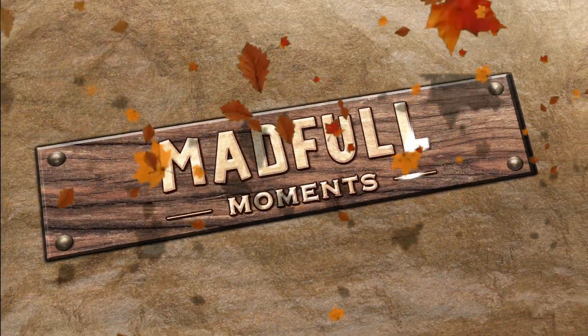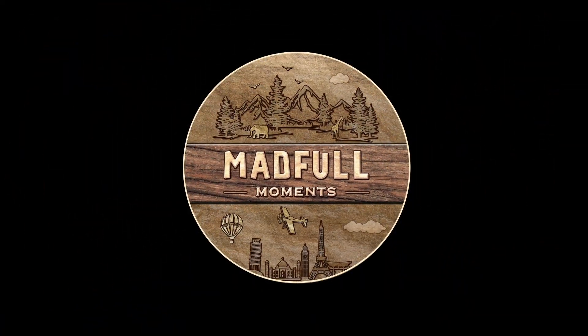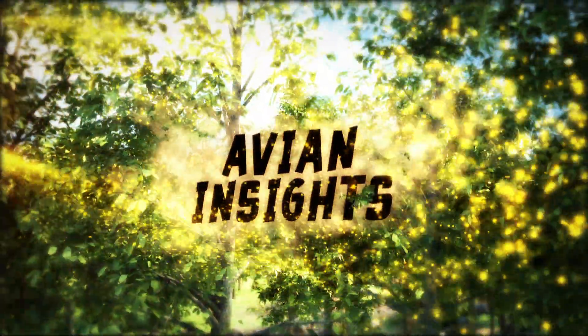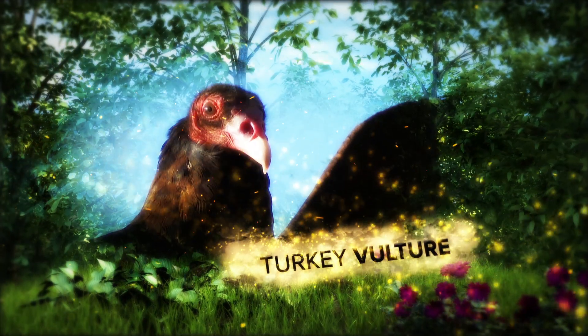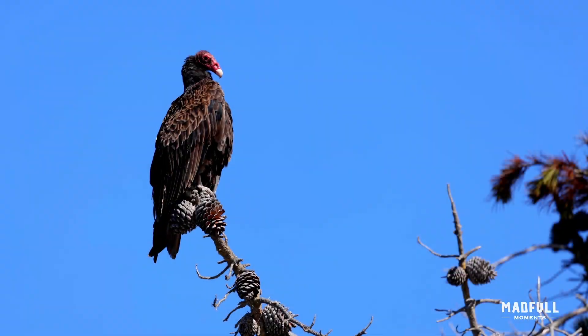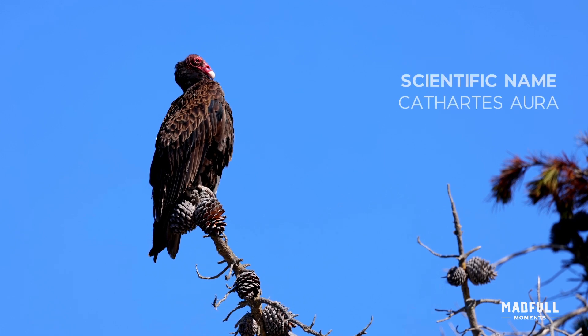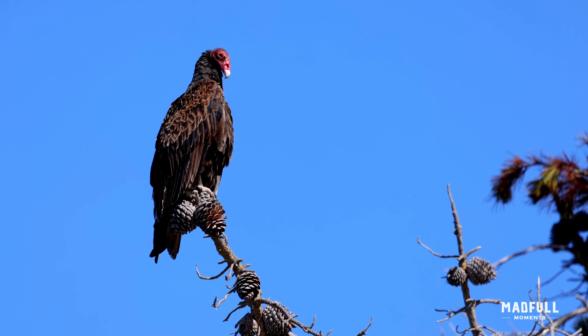MadFull Moments, where nature comes alive. The turkey vulture, scientifically known as Cathartes aura, is a scavenging bird known for its distinctive appearance and ecological role.